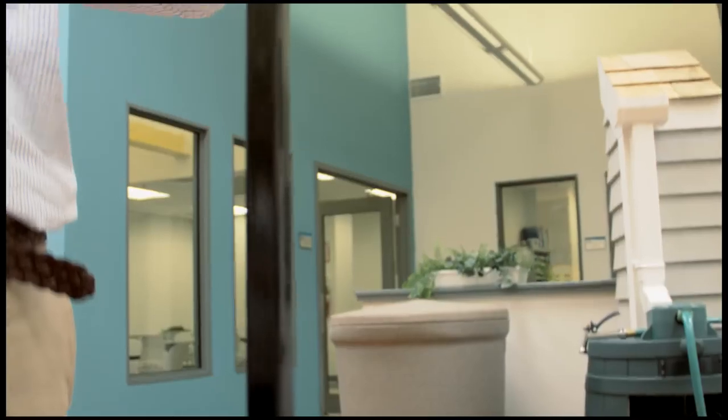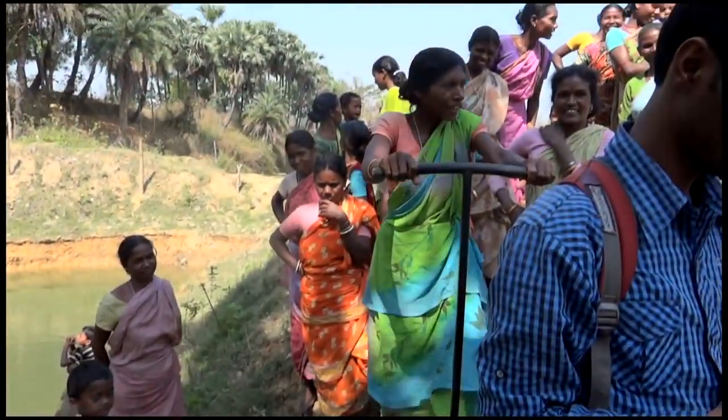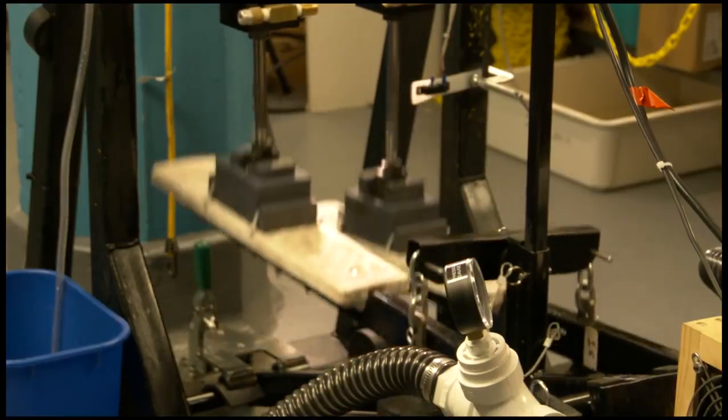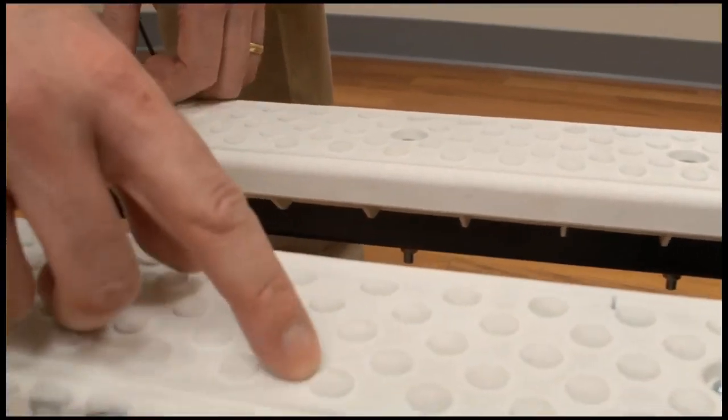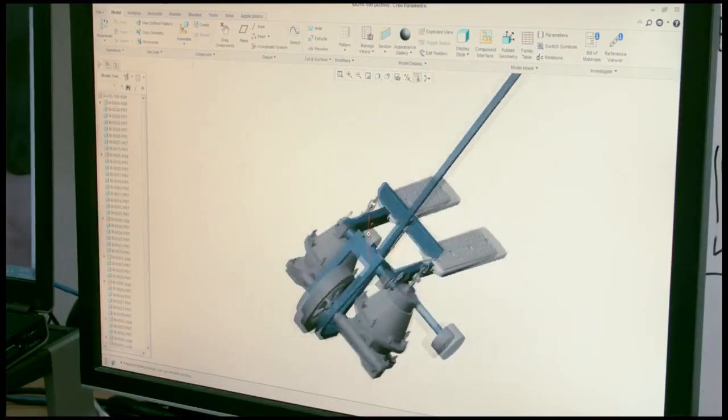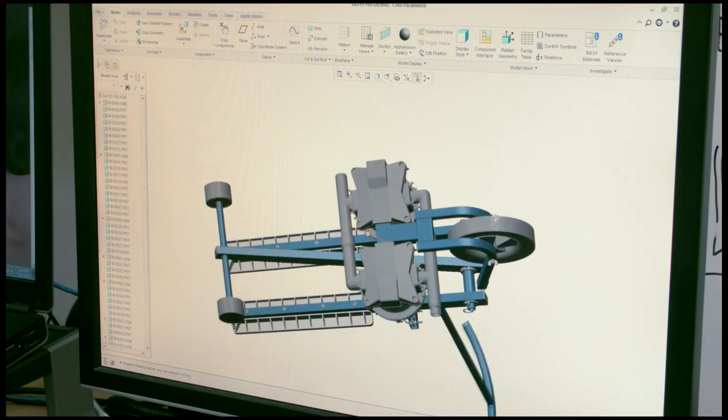Saji's handle height is optimized for a variety of users. Treadling is made easier with long paddles that are textured for safety and molded in white to reduce heat. Saji has an engineered footprint that provides stability on uneven terrain.